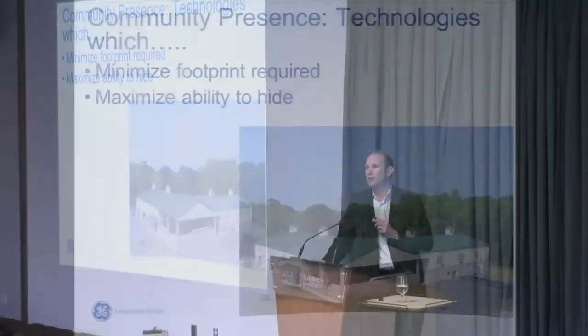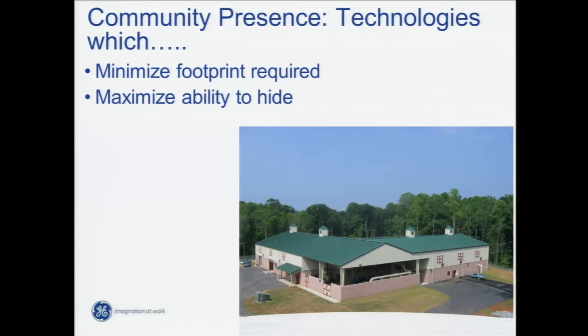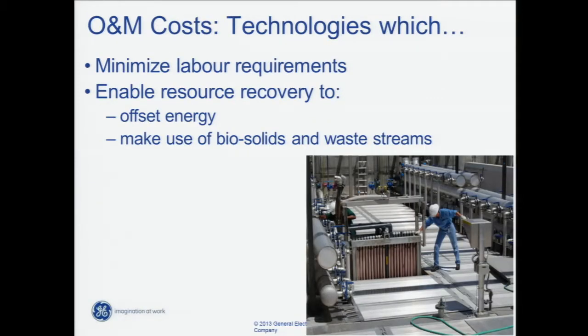Community presence: technologies that minimise footprint required and maximise the ability to hide. O&M costs: minimise labour and enable resource recovery to help offset energy and make use of biosolids or the waste streams generated out of the treatment process. Normally the two largest operating costs within a wastewater treatment plant are the labour and the power required to run the plant. There's a greater movement within the industry towards reducing as much as possible, and once we hit the limit, try to get some resources back out of the plant to offset power usage.